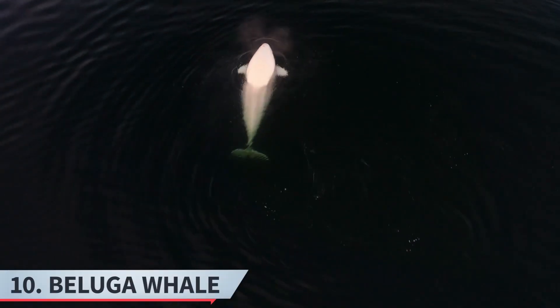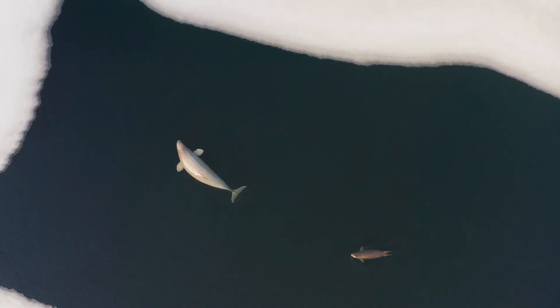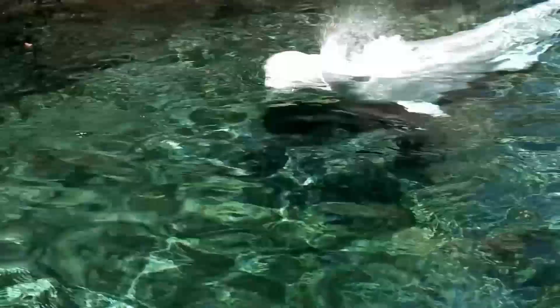Ten, the beluga whale. Beluga whales inhabit the arctic and subarctic waters. Their white color serves as camouflage in icy waters and they have a thick layer of blubber. Belugas can change the shape of their bulbous forehead, called a melon, to make different facial expressions.